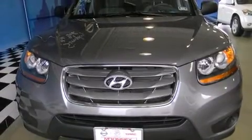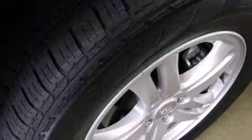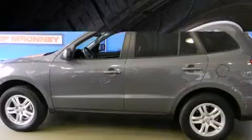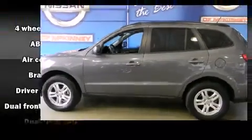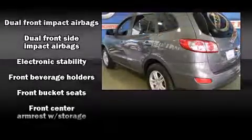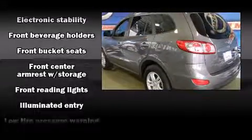Hyundai ensures the safety and security of its passengers with equipment such as head curtain airbags, front side impact airbags, traction control, brake assist, anti-whiplash front head restraint, a panic alarm, and four-wheel disc brakes with ABS.